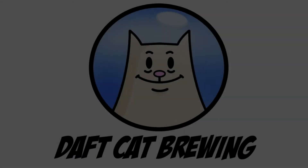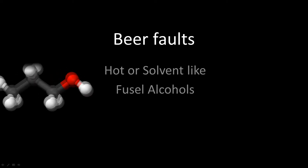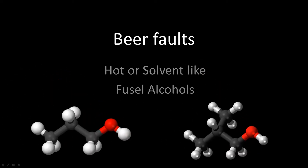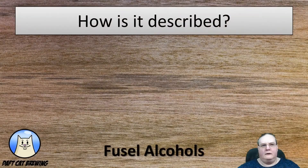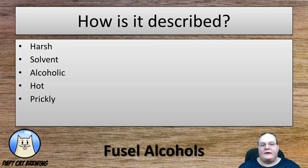Well, what we're talking about is fusel alcohols or higher alcohols. Let's find out a bit more about that. So how are you going to know if you've got fusel or higher alcohols in your beer? It's often described as being quite harsh or solvent-like, alcoholic but not nicely, hot, or a prickly sensation in your nose.